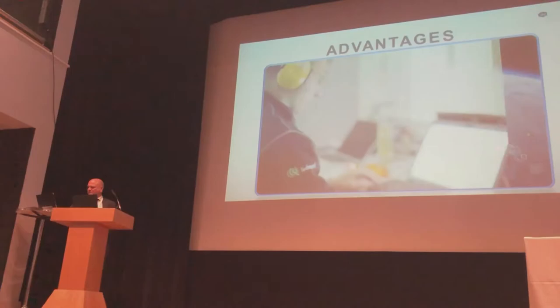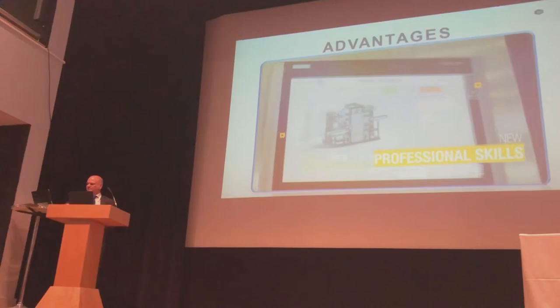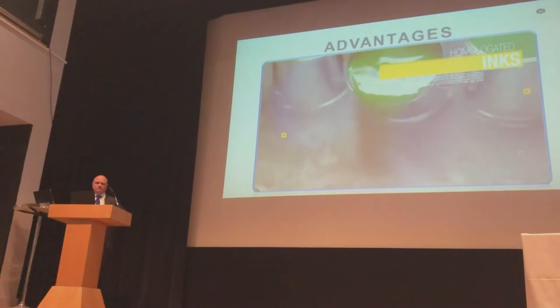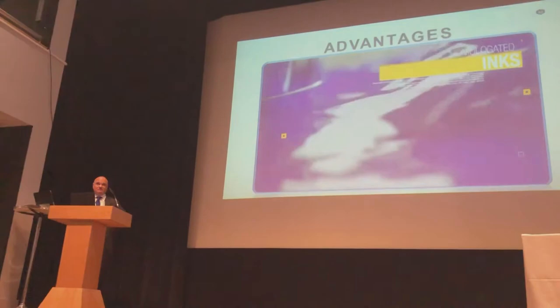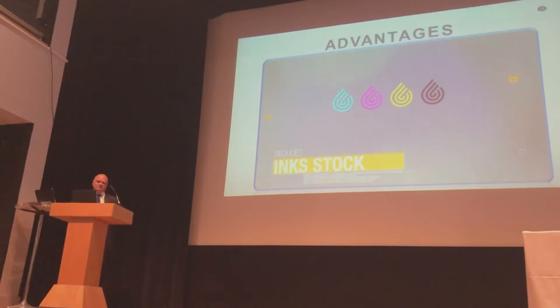New professional skills: the professional skills commonly used for the lithography process are no longer needed for digital printing; a new set of professional skills is required. Homologated inks: UV curing inks are already homologated for real production, both for aluminum cans and collapsible tubes. Reduced ink stock: no need for hundreds of inks in stock, as the Michelangelo process needs only full-color printing.